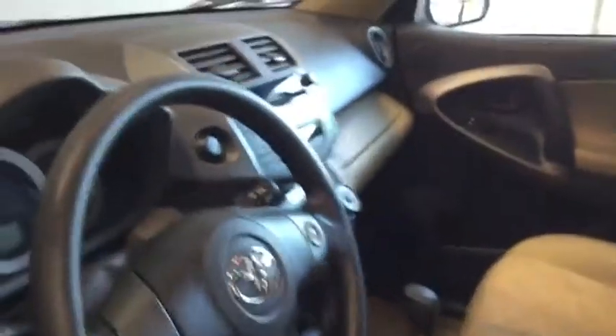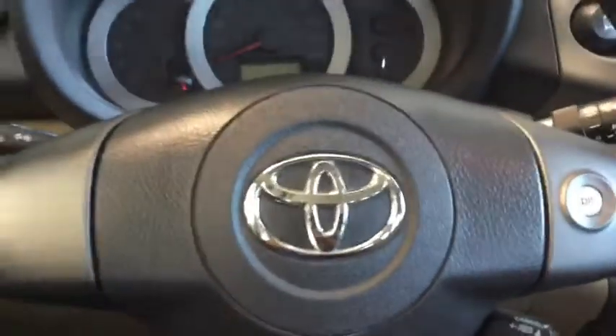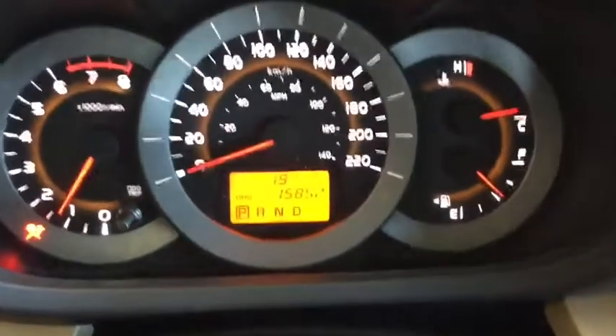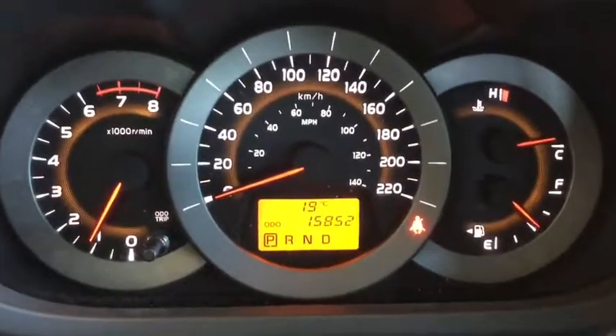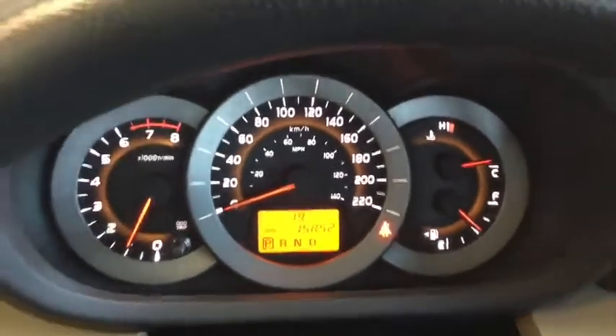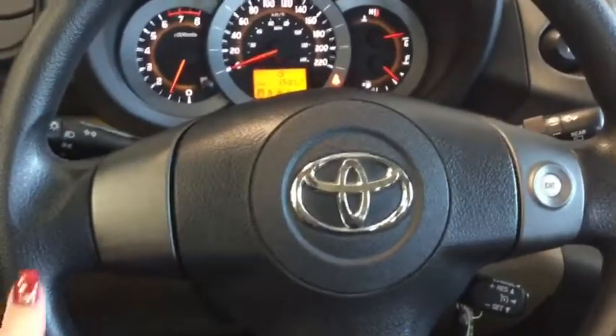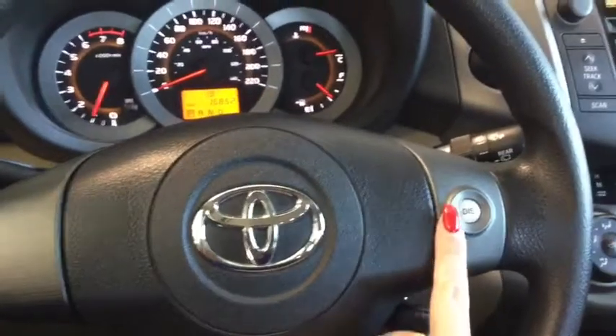I'm just gonna hop in and start it up so we can take a look at some of the other technology. Taking a look at the odometer, there's only 15,852 kilometers — so lots and lots of life left on your RAV. Very well driven, really nice shape.